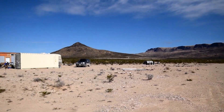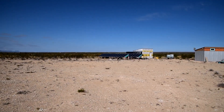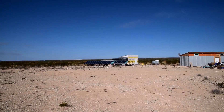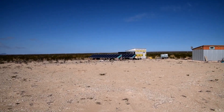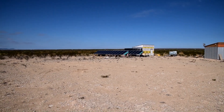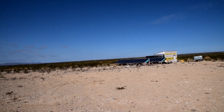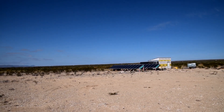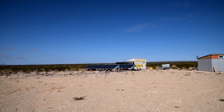With solar you just plop it in the ground and don't worry about it. So we decided to go with solar. We're eventually going to have 36 panels — right now we have 24 up, and we actually have the other 12, we just don't have them in the ground yet. With the 36 panels and the ground mounts, we're looking at six thousand three hundred and forty dollars.